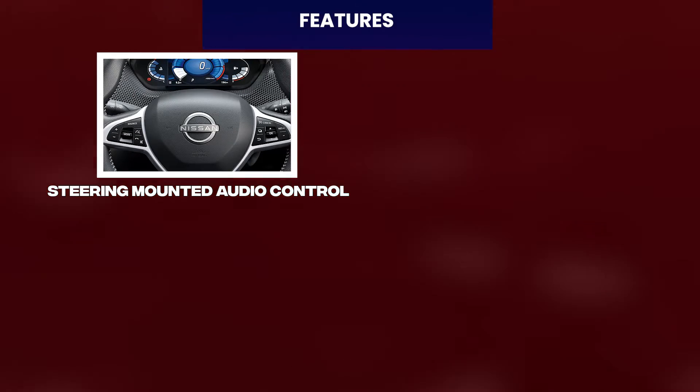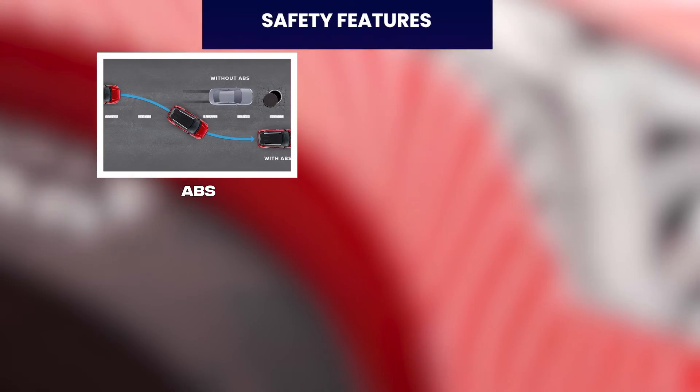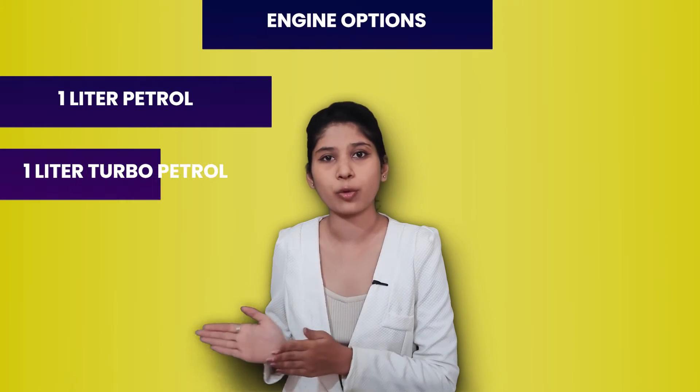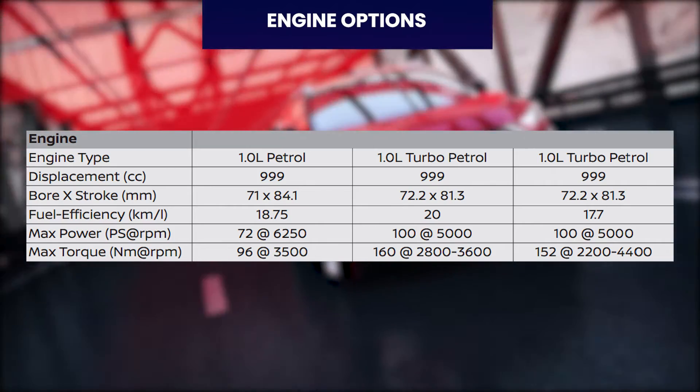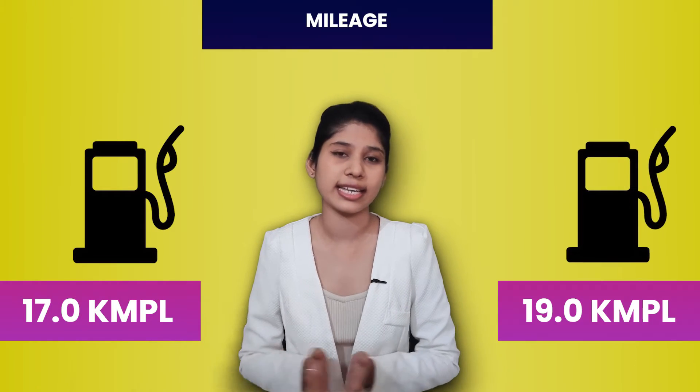Next up in our list is the Nissan Magnite. Features include 16-inch alloy wheels, mood lighting, wireless charging, LED headlamps, steering mounted audio control, digital instrument cluster, 360-degree camera, 9-inch touchscreen, and car connect. Safety features include ABS, vehicle dynamic control, stability control, hill assist, dual airbags, and brake assist. Engine options include 1.0-litre petrol and 1.0-litre turbo petrol. Magnite's ARAI mileage is 17 to 19 km per litre. Nissan Magnite's price starts at Rs. 5.97 lakh ex-showroom.